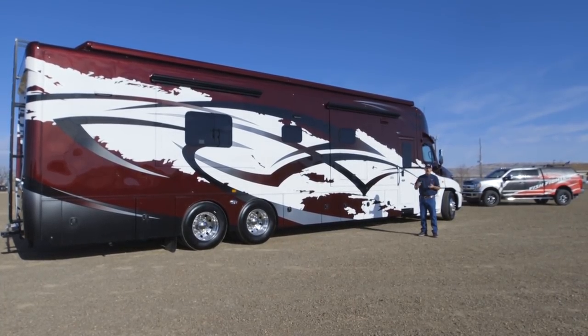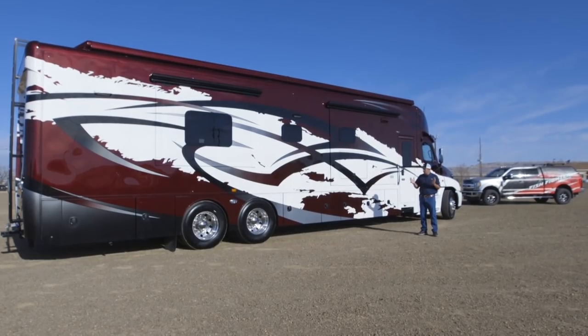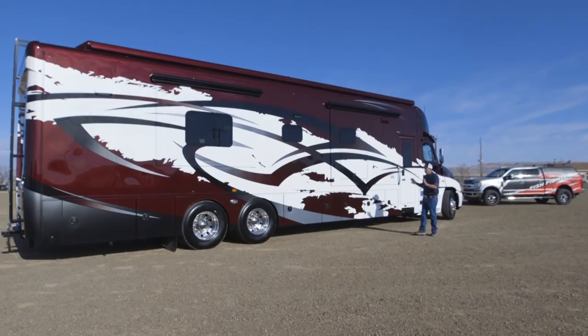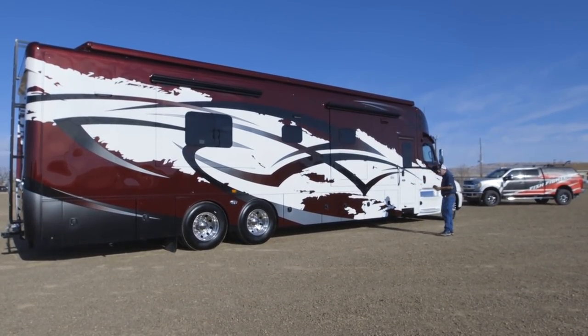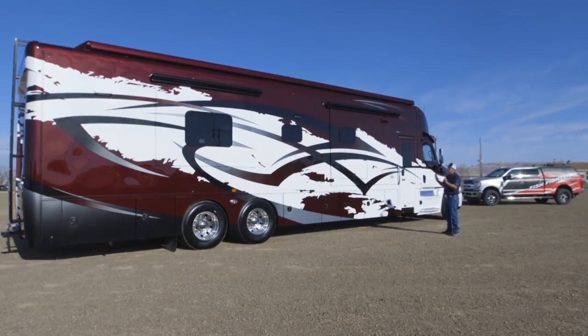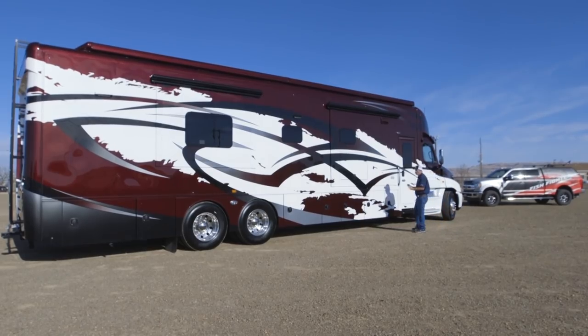Show Hauler only builds a few motorhomes a year. We were able to work with them and secure some build slots on some limited production numbers, and this is number one of what we hope to be many beautiful Show Haulers. There are quite a few questions about the Show Hauler and why we made a decision to go with them, and it really comes back to customizing.